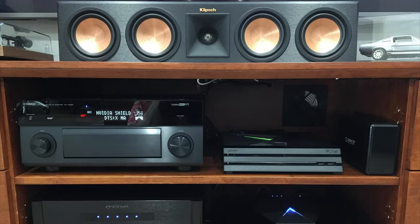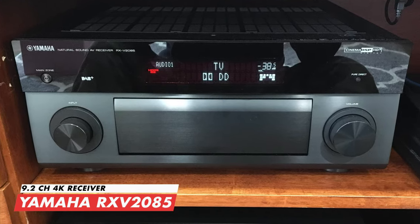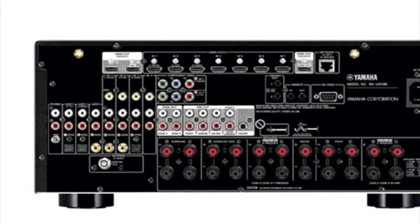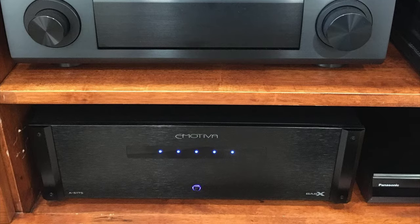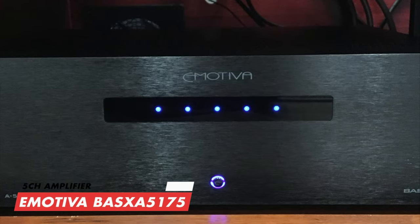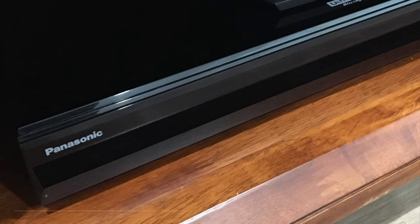Moving down to the AV cabinet, this complete setup is powered by the legendary 9.2-channel Yamaha RX-V2085 receiver, currently hooked up to the four Dolby Atmos speakers. This receiver has everything you'd wish for in an AVR with great power and sound. Underneath, he's also hooked up a five-channel amplifier — the Emotiva BasX A5-175 — which produces 125 watts of power to each of his Klipsch speakers.